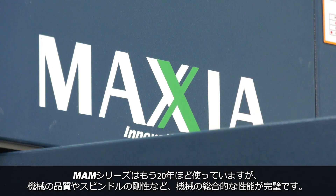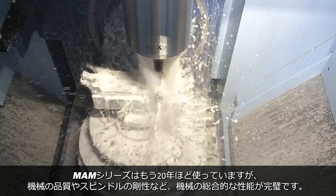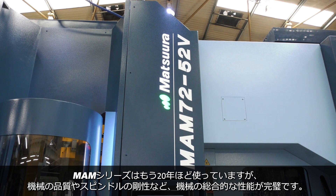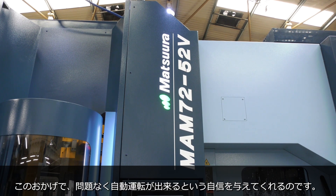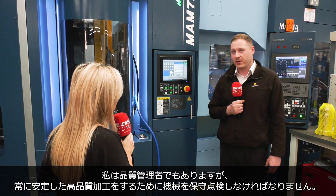We've run unmanned on these machines now for about 20 years. It's the quality of the machine and the rigidity of the spindle, and the all-round performance of the machine, that gives you confidence that you can leave the machines to run on their own without any issues.